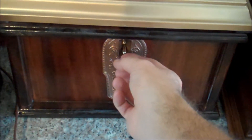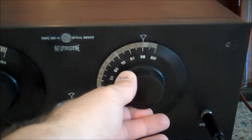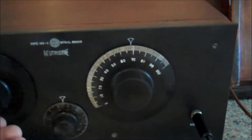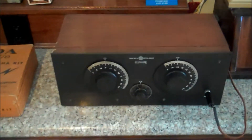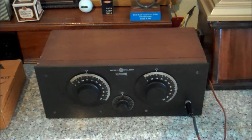This is my power supply that gives this the necessary voltages. At night time I get a lot more stations, but in the daytime I just get the strong local ones that like to bleed all over the dial.